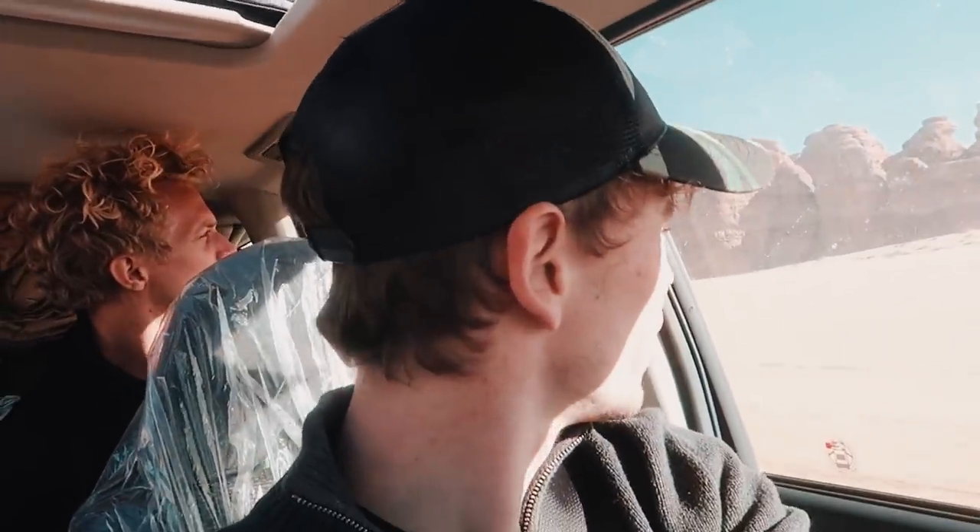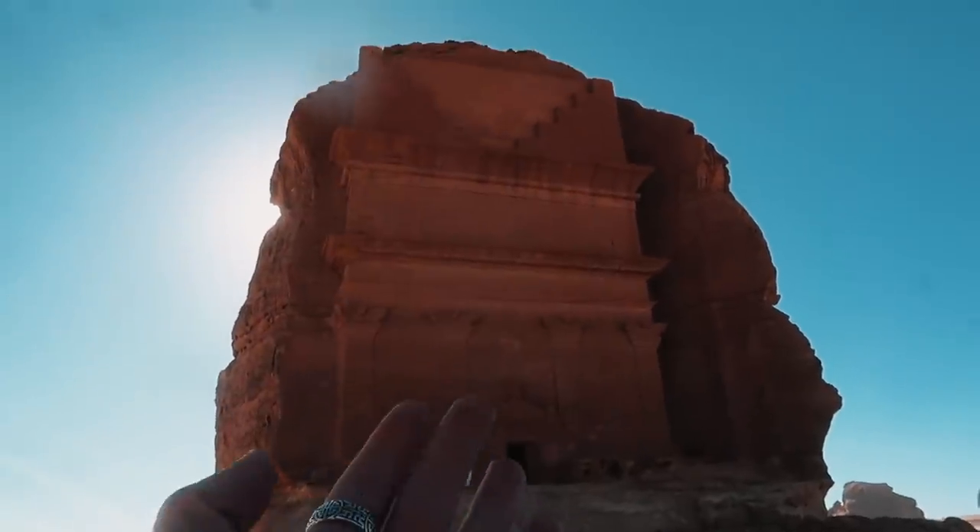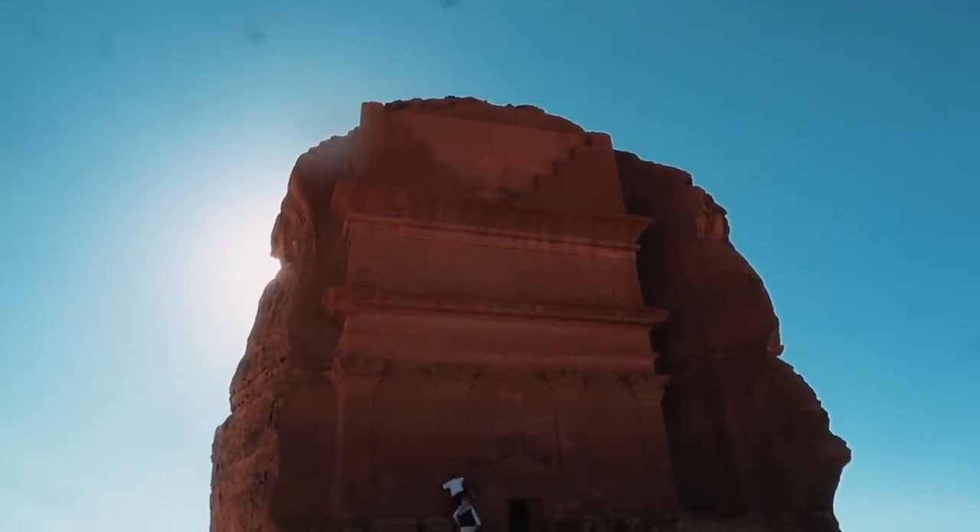Think of how long it would have taken them to do the outside, to do the inside, to carve that into rock that long ago. I don't know if the camera is doing this justice, but there are so many of them. Humans for context — the size of the tomb. I don't think there are any words. It's mind-blowing. The camera doesn't do it justice, but it's absolutely massive.